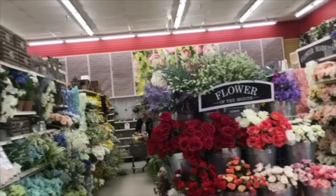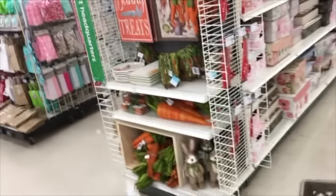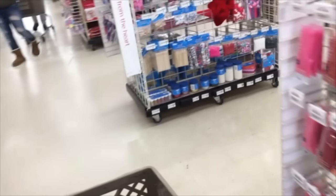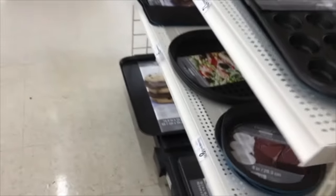Michael's has two flower departments. They have that one there, and then they have another one to the left. Here's all their Easter stuff. They just revamped this store a little bit, so I'm still kind of trying to figure out how to get around.